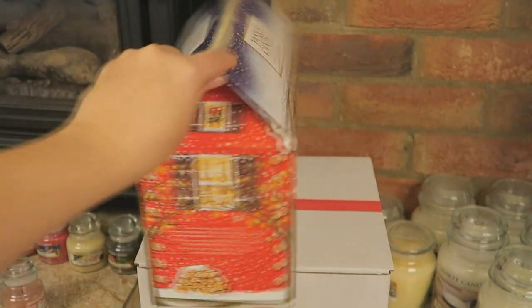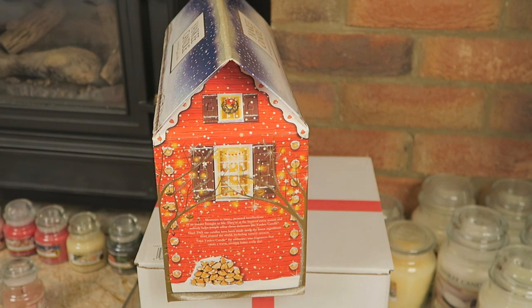Let's turn it this way to begin — the design is carried out all around the Advent Calendar. Right here it says 'Moments in Time — personal recollections of an instant brought to life. They're at the heart of every season and nobody helps people relive those moments like Yankee Candle. Since 1969, our candles have been made using the finest ingredients from around the world, including natural extracts. Trust Yankee Candle for authentic true fragrances that create a warm, inviting home every day.'